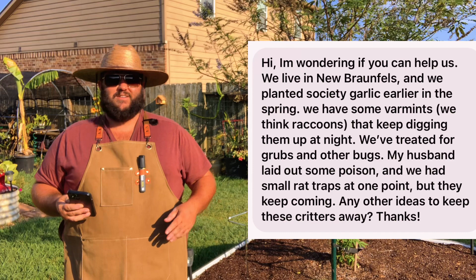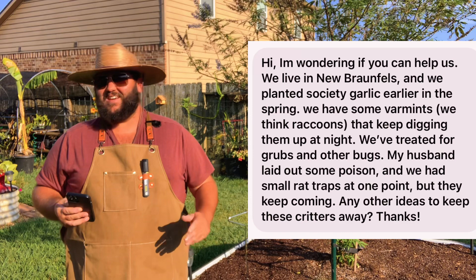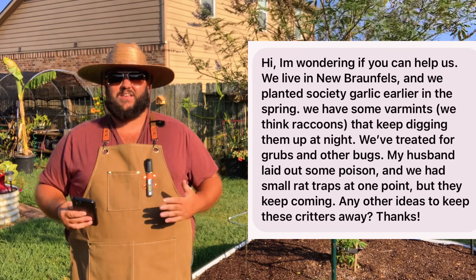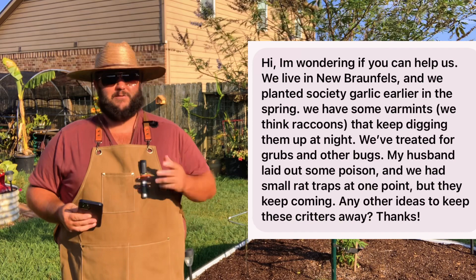But honestly, unless you're putting out live traps and catching them on a weekly basis, armadillos are going to stick around. They are our friends — they do a good job of taking care of grubs in the garden. Other than putting up a fence and digging it into the ground to keep them out, there's not a whole lot you can do. You can trap them, use the granules, or use electric fences, but armadillos are pretty resilient — it's hard to keep them out of your garden.